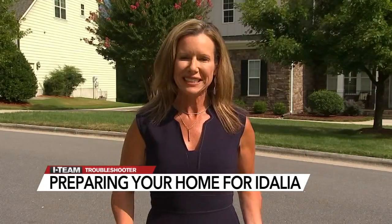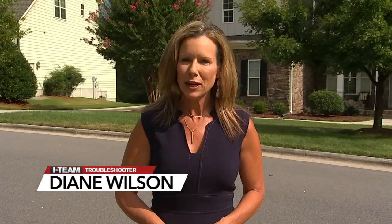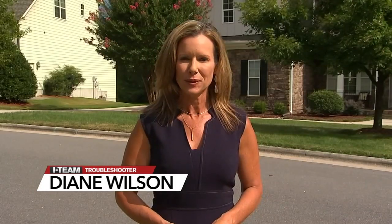And if you do unfortunately suffer any damage from the storm this week, make sure you reach out to your insurance agent and document it with video and pictures right away. I'm Troubleshooter Diane Wilson, ABC 11 Eyewitness News.